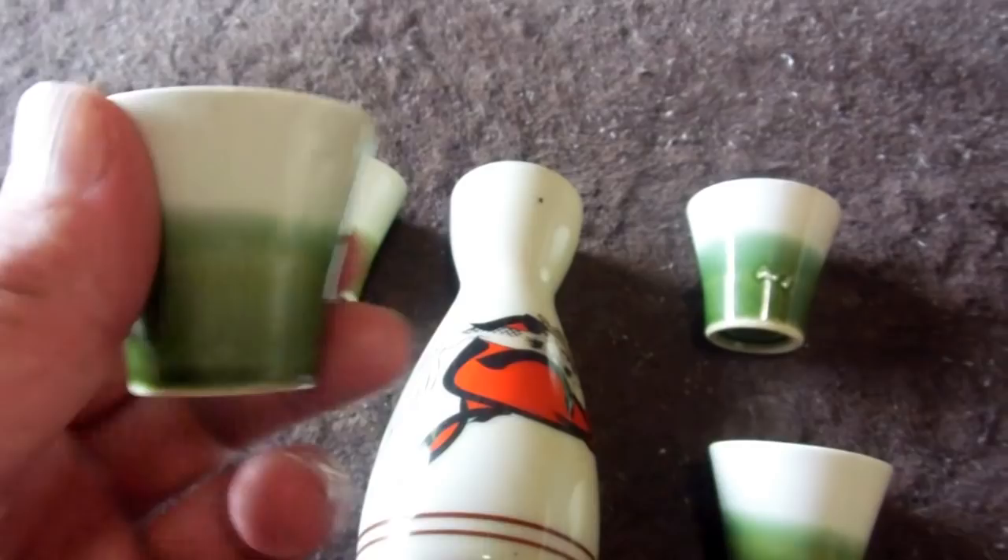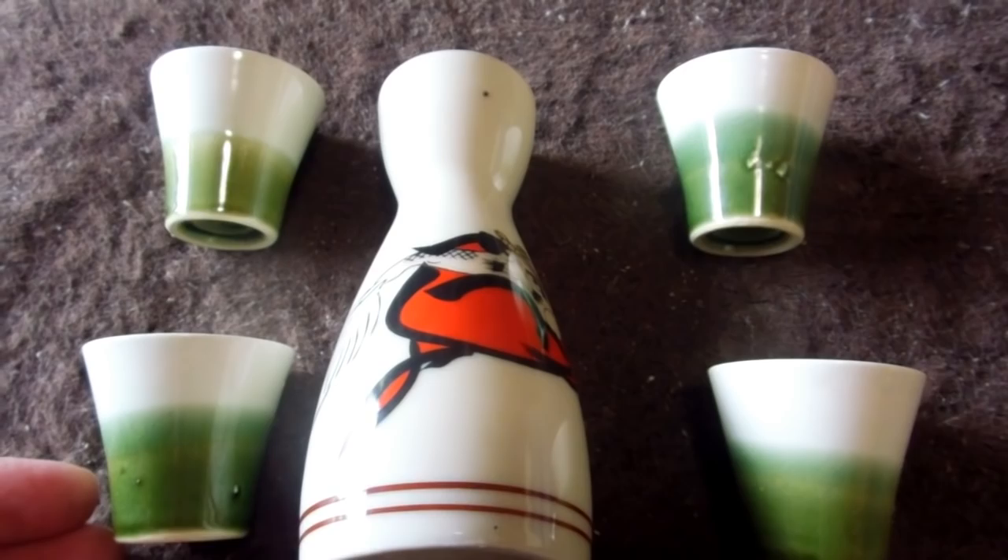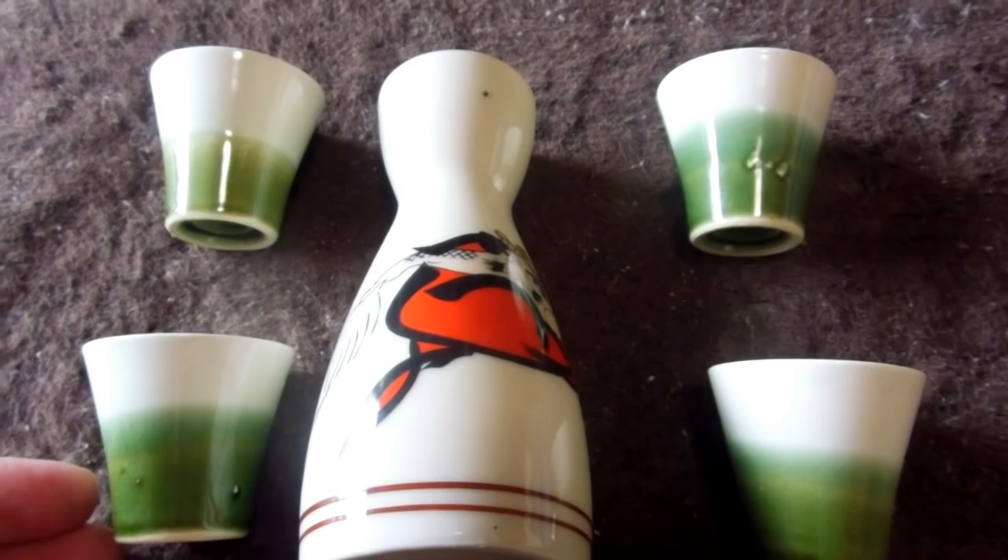There'll be a link underneath this video if you're interested in the scroll or interested in the sake set — you can see both of them on eBay. More videos coming soon.